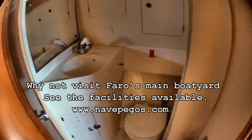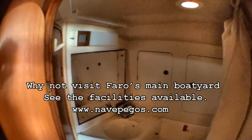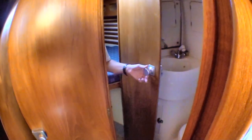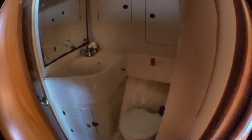We'll have a look at the forward head here. It's got twin door access — there's actually another door that you can just see the handle of there, which goes through into the forward cabin. It keeps your privacy.